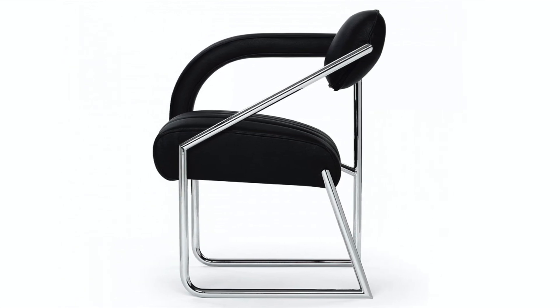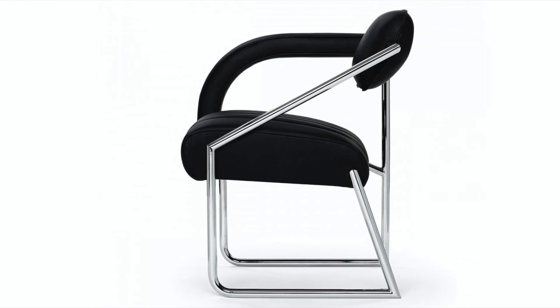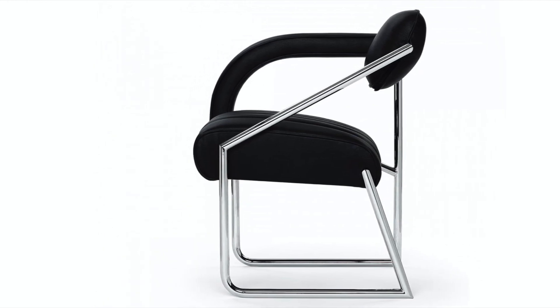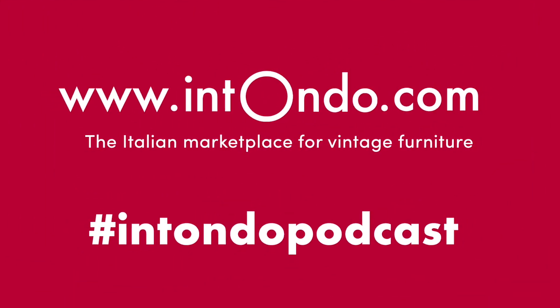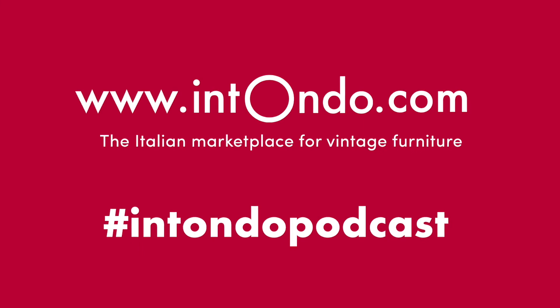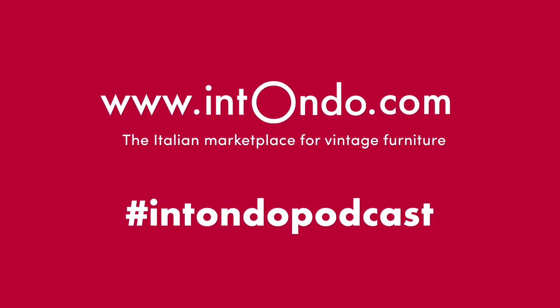Thank you for listening to today's episode dedicated to Eileen Gray's non-conformist armchair, designed in 1926. My name is Umberta Genta and this is Intondo's podcast. For more vintage design stories, don't miss our next podcast or visit intondo.com.